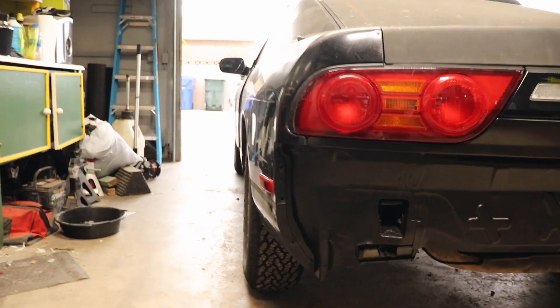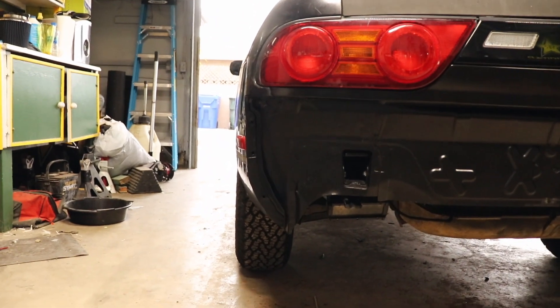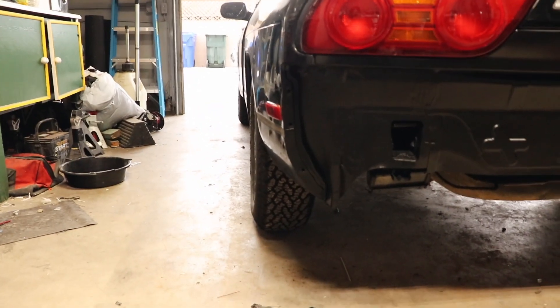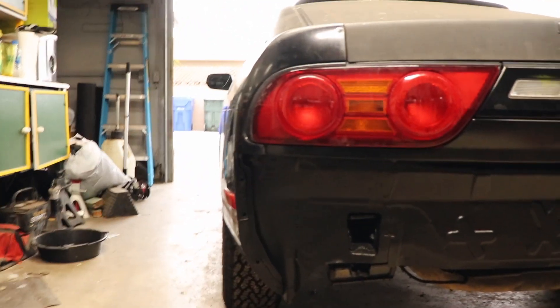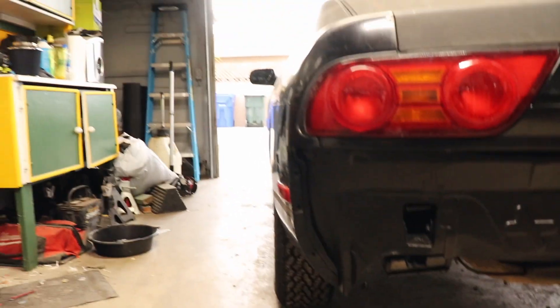I need wider tires — look at that. We've got 205s and it looks weird as hell. If you zoom in it looks meaty, but zoomed out you can see there's just so much empty space beside the tire. I need to get some wider tires, but there are other things that need to happen first — like a five-lug swap. Little things add up and get annoying, but that doesn't matter right now.